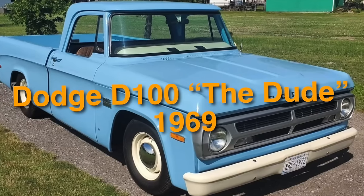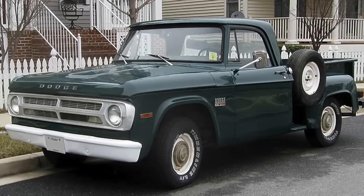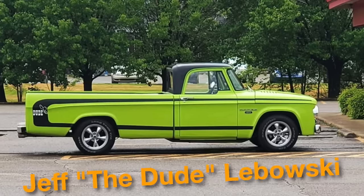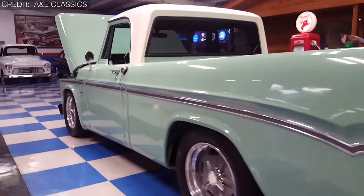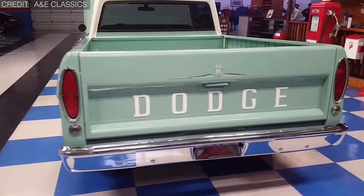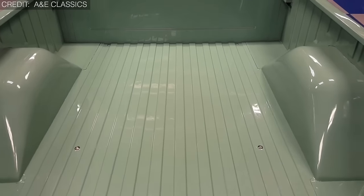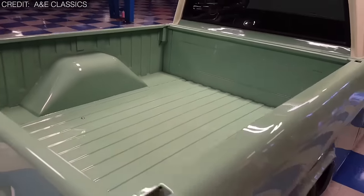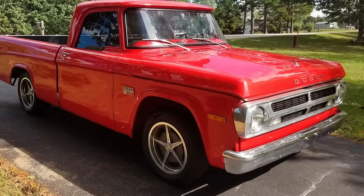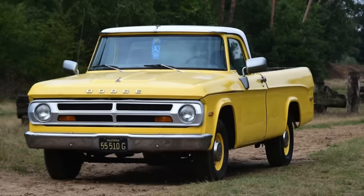On number 33, we have the Dodge D100 The Dude 1969. The name was inspired by the character Jeff 'The Dude' Lebowski from the cult classic film The Big Lebowski. This pickup featured bold stripes and unique decals giving it a distinctive appearance. Some automotive historians speculate that The Dude was part of a marketing experiment by Dodge to appeal to a younger demographic. Due to its limited production and relatively low visibility in the market, it remained largely unknown to the general public, yet its rarity and unique designs make enthusiasts eager to add one to their collections.